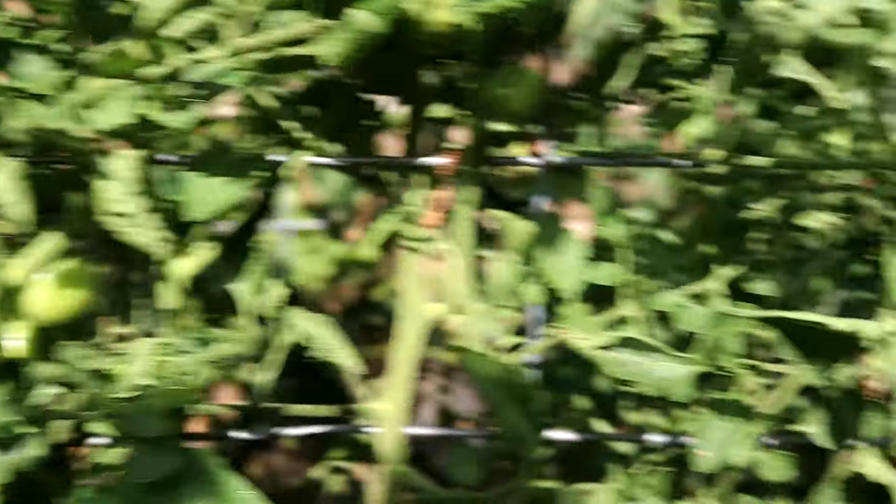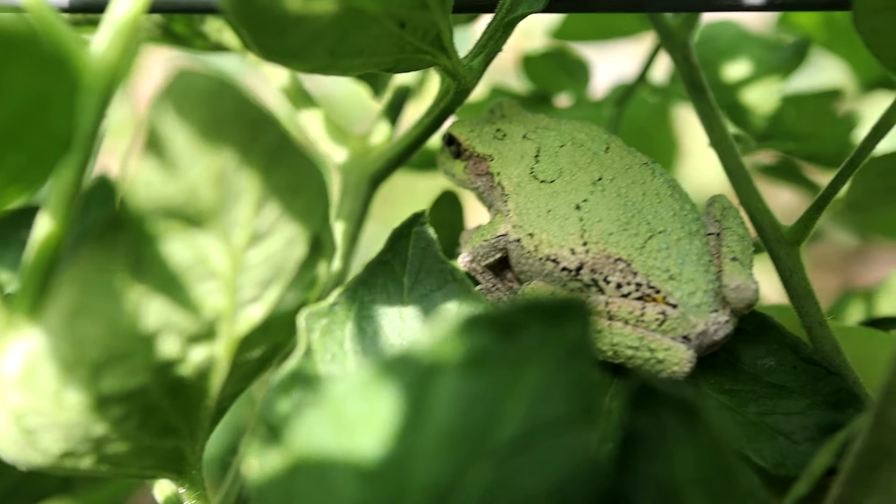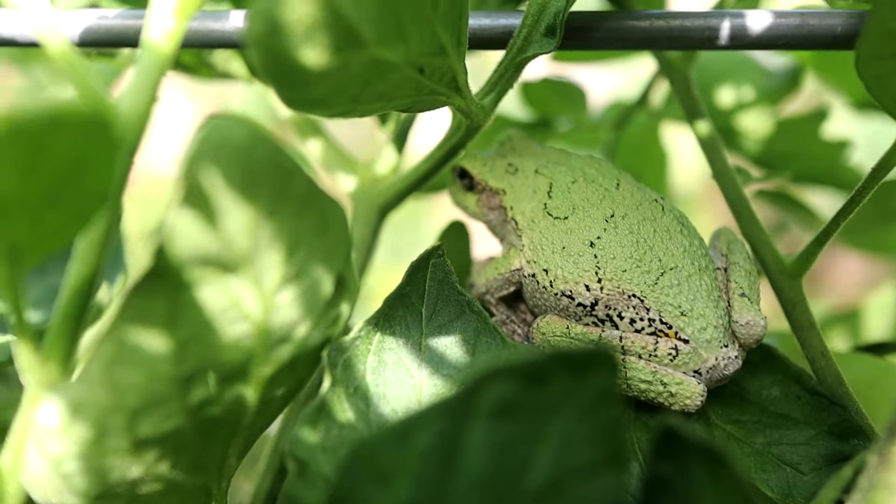Since I had my scissors out here, I went ahead and started pruning my tomatoes as well — and I just found a friend. Hello my frog friend! You're a cute little frog.